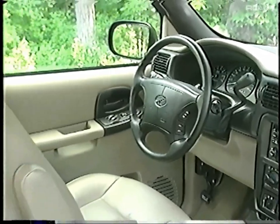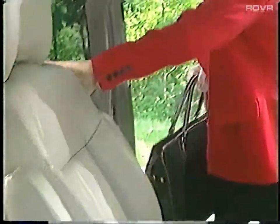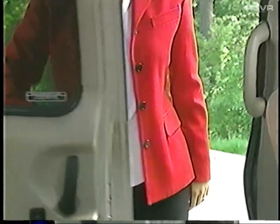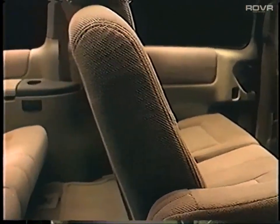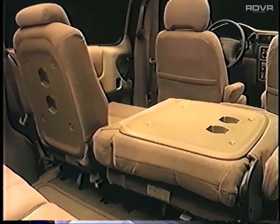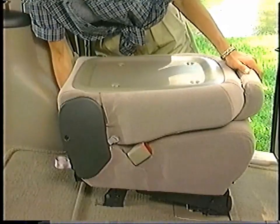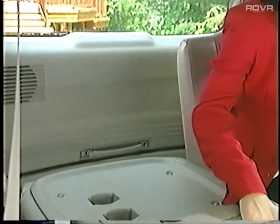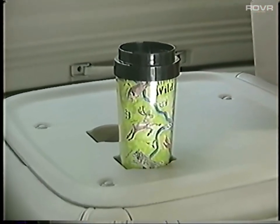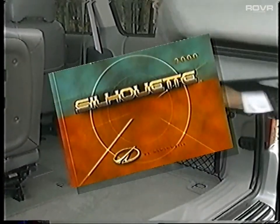Distinctive middle row captain's chairs are available on Silhouette GL and standard on GLS and Premier. These chairs weigh only 48 pounds, are easy to remove, and provide handy flip-forward access to the third row, with a useful assist grip for easier entries and exits. In the second row, there's the additional flexibility of a standard 40-60 split bench seat on Silhouette GL. Silhouette's bench seats flip-fold forward for easier access, removal, and handy storage. Moving to the third row, there's a standard 50-50 split bench, with each seat back folding down to expose a tray table with built-in cup holders. Silhouette's rear split benches are easy to remove without any special equipment. Refer to the Silhouette Owner's Manual for instructions on removing and replacing all rear seats.